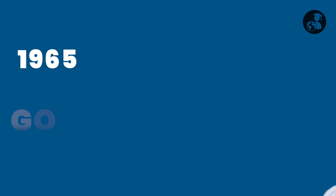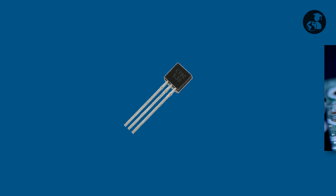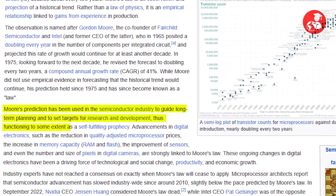Back in 1965, Gordon Moore observed that the number of transistors we can fit in a piece of chip will be doubled every two years, and this simple law has shaped the entire semiconductor industry's evolution.